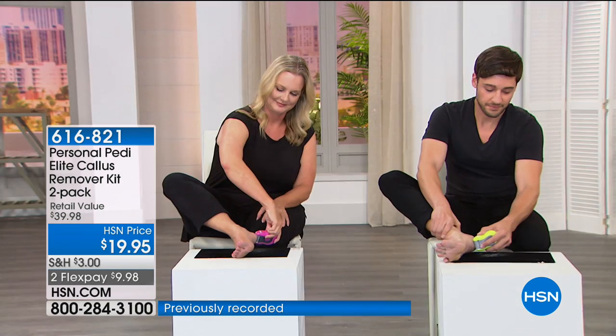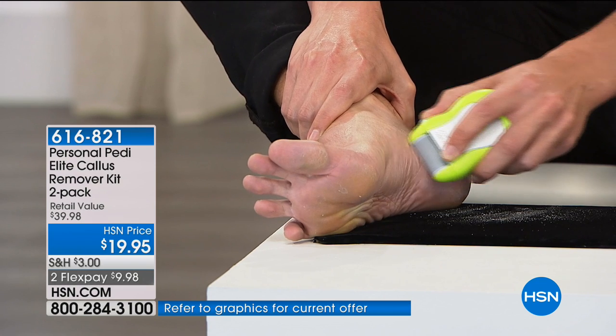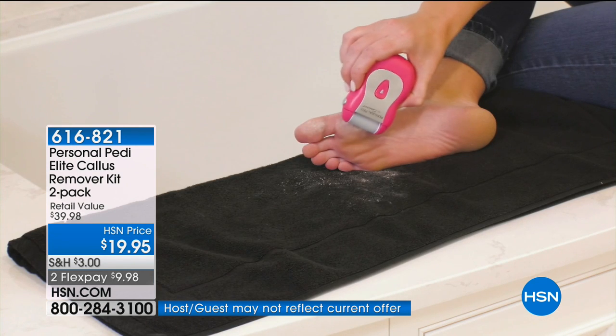You could go get a pedicure and still come home with rough feet. We're wearing sandals and flip-flops, and a lot of us have very dry skin. The older I get, my feet are not getting better — they get drier and drier.